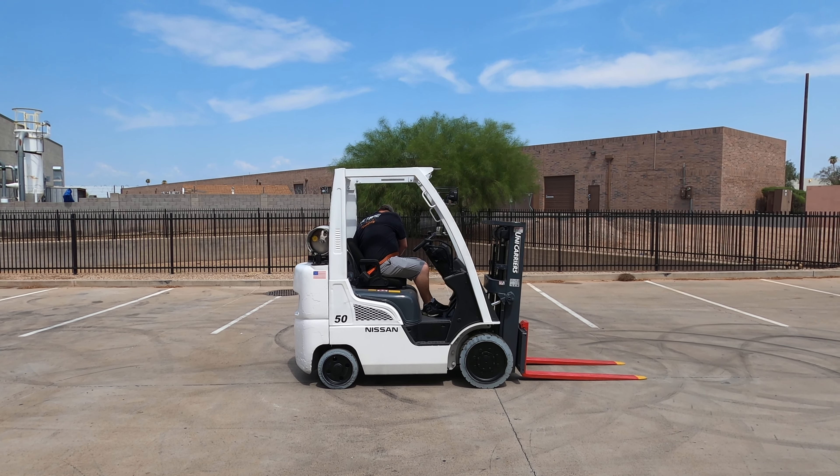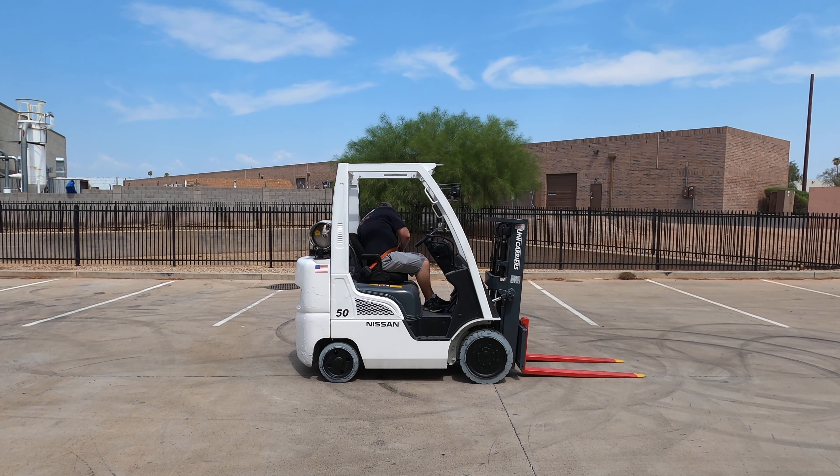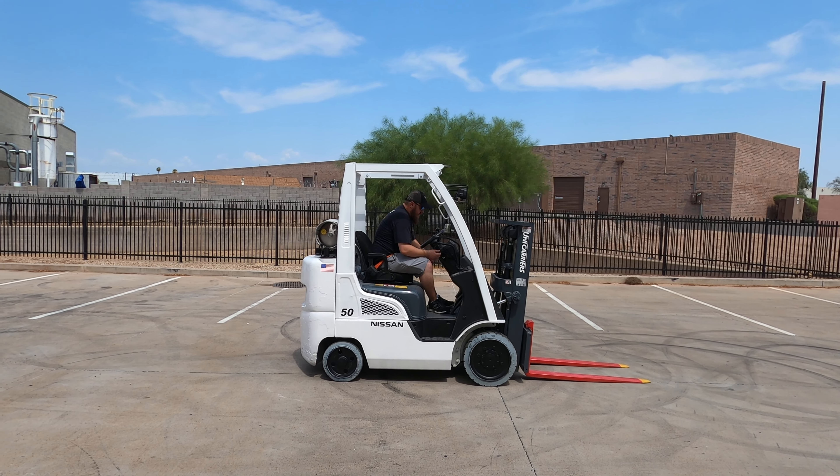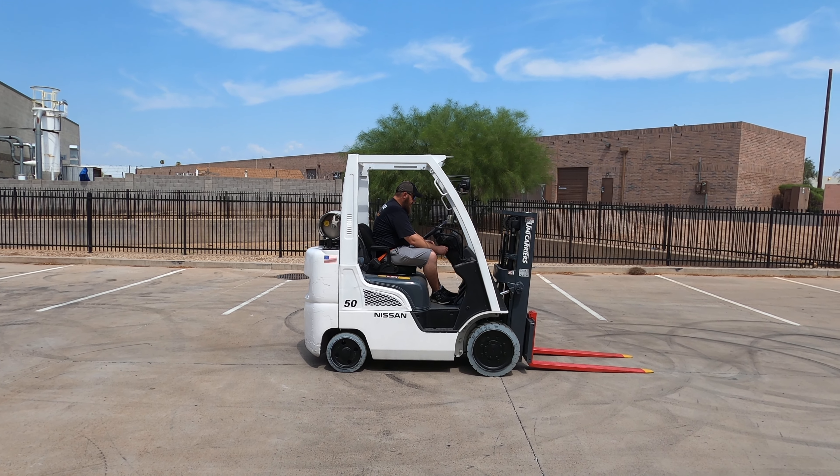Good afternoon. This is Joel here at Discount Forklift in Phoenix. I am stepping in for Tommy today out of Denver. I wanted to take a brief second and congratulate John over at Heinzman Street Rods on the purchase of your Nissan Unicarriers.